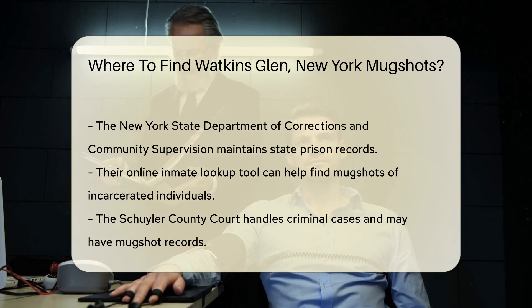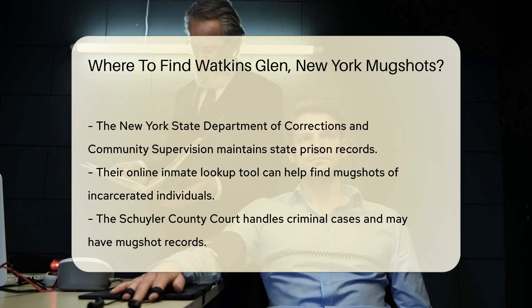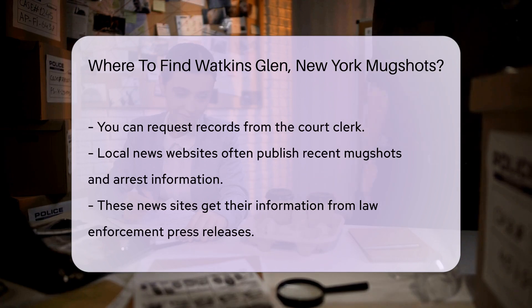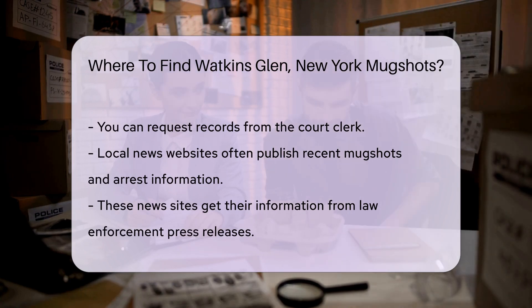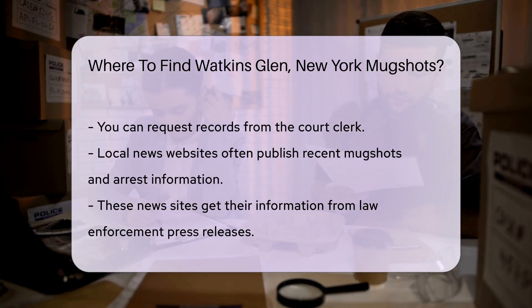Local courts also play a role. The Schuyler County Court handles criminal cases and might have records of mugshots. You can request records by contacting the court clerk. For more recent arrests, local news websites often publish mugshots and arrest information. These sites get their info from law enforcement press releases.